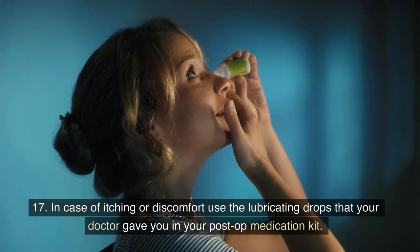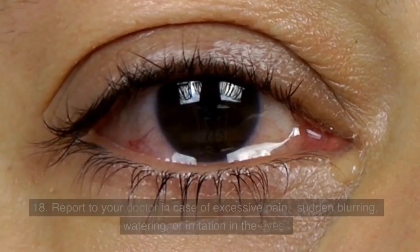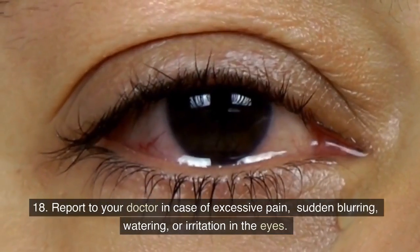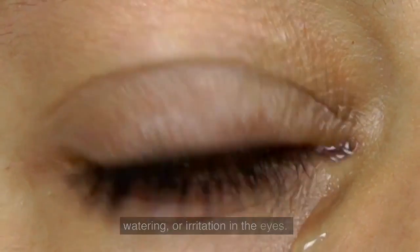17. In case of itching or discomfort, use the lubricating drops that your doctor gave you in your post-op medication kit. 18. Report to your doctor in case of excessive pain, sudden blurring, watering, or irritation in the eyes.